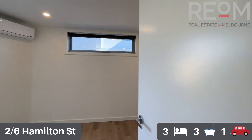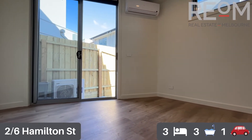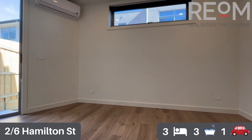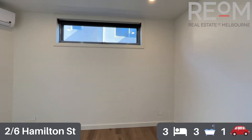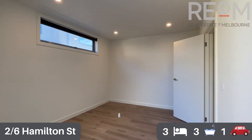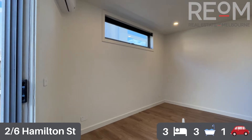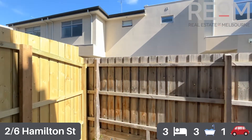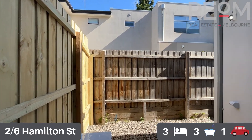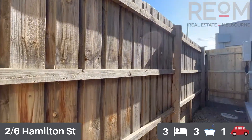The bedroom slash study on this level has got fantastic floor space. You've got the nice hardwood floating boards and a split system air conditioning unit in this room as well. There is no cupboard, so this room is geared towards being a study, a working from home space, or that third bedroom for guests. It opens out into the rear courtyard — a really low-maintenance courtyard with a small paved area and some crushed rock along the back fence, easy to keep clean.